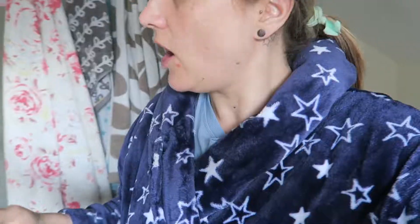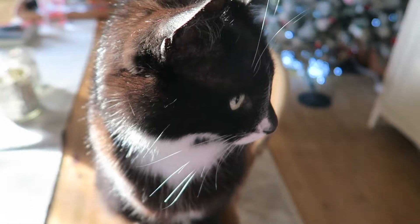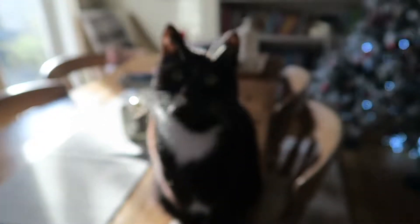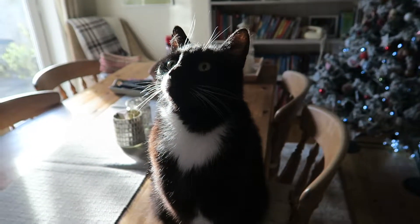Are you enjoying the sun? It's lovely and sunny isn't it? Don't think you're supposed to be on the table though.